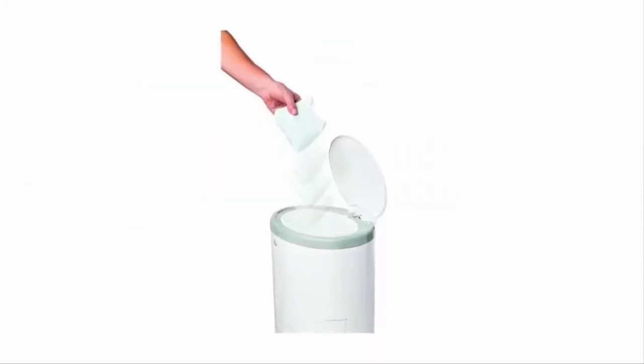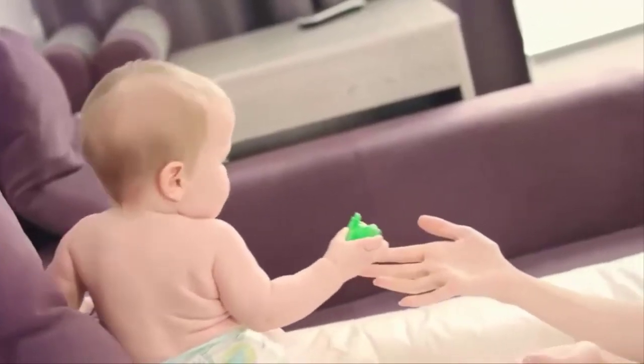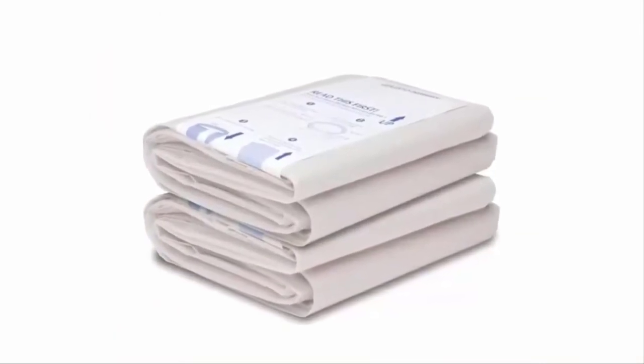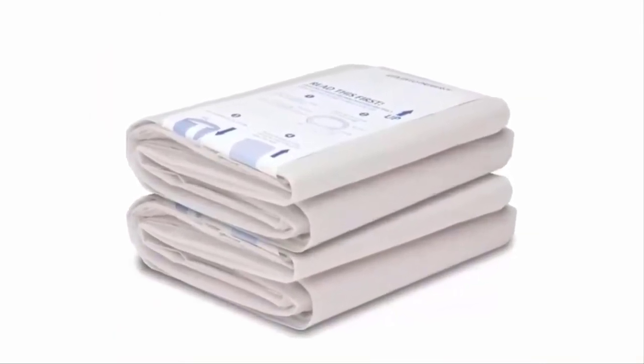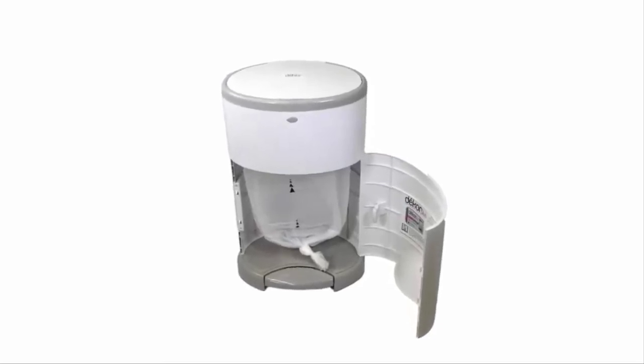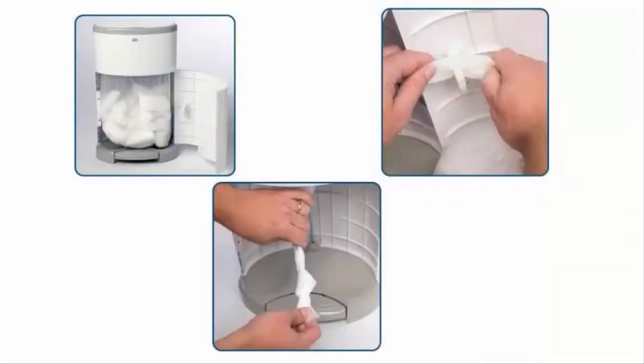Number four: Dékor Plus Diaper Pail Refills. Empty as often as you want and use only as much refill as needed. Fresh powder scent helps neutralize odors. Each box contains two refills and holds up to 1,160 newborn diapers. Using disposable diapers, the refill is easier on landfills and the environment. Made in the USA, Dékor refills make emptying your pail convenient and easy.